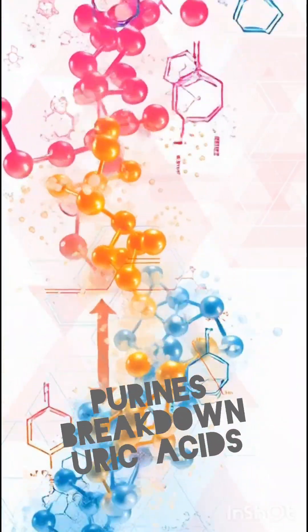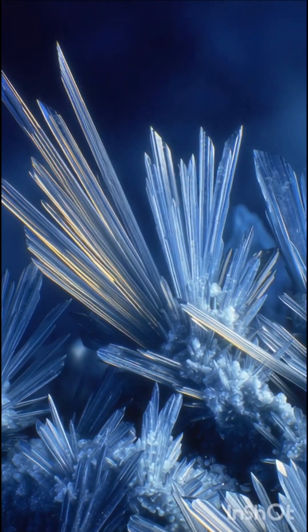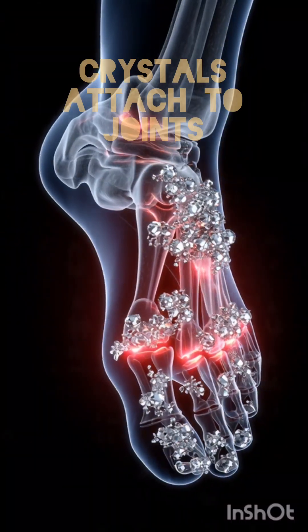If uric acid becomes too high, it doesn't stay dissolved in the blood. Instead, it forms needle-like crystals, especially in joints like the big toe, ankle, or knee.